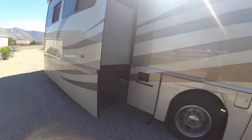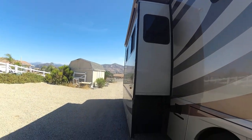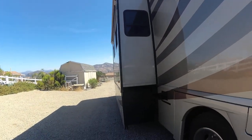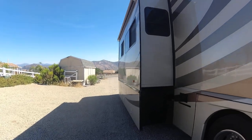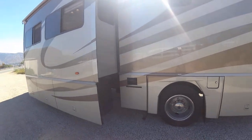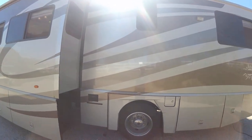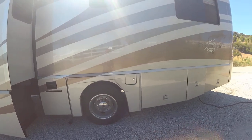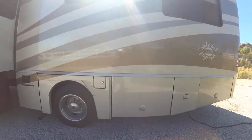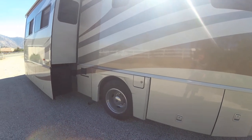With Winnebago the slides come out with the storage, so if you need to get something out you don't have to bend over under the slide — it makes it very convenient. It does have a 6 gallon hot water tank which works on LP and electric. It's got the fuel fill right there — 75 gallon fuel tank.